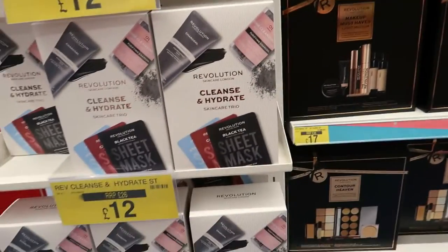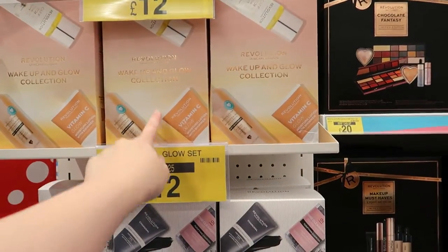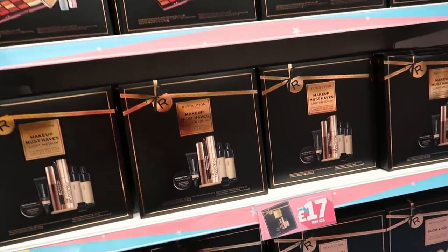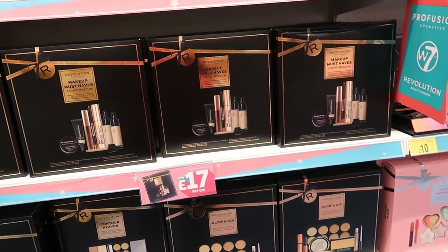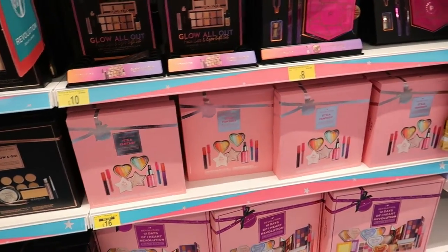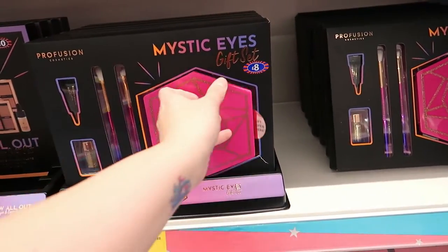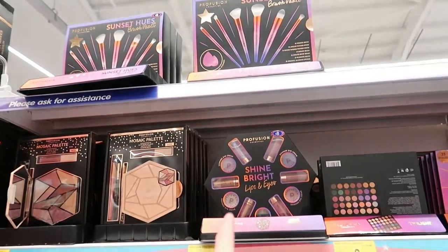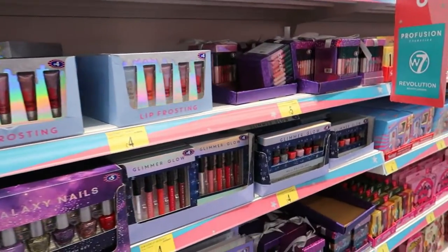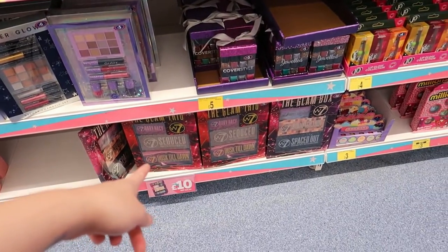Let's have a look at the gift sets. They've got some sheet masks in - supposed to be £26, now £12. Then they've got the Wake Up and Glow collection, supposed to be £25 but now £12. They've got loads of Makeup Revolution gift sets - £16, £17, £16. They've also got Profusion ones with a setting spray, and others with lip glosses, eyeshadows, and brushes. Lots and lots of gift sets - nail varnishes, lip glosses, W7 sets.